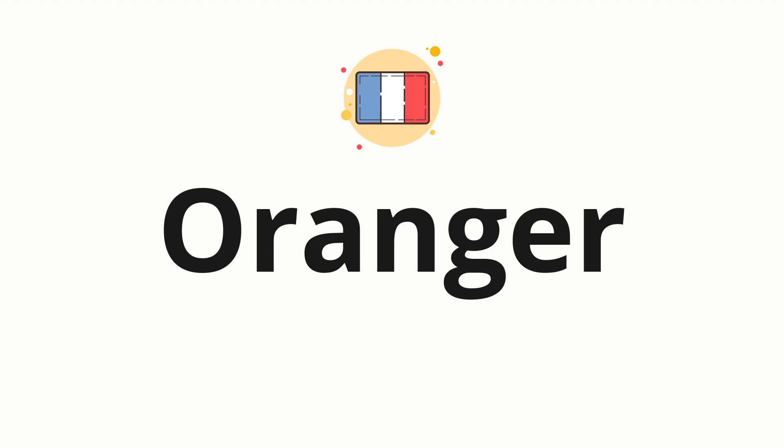Welcome to How to Pronounce. In today's video, we'll be focusing on a new word that you might find challenging or intriguing. So without further ado, let's dive into today's word. Oranger, which means orangery in French.